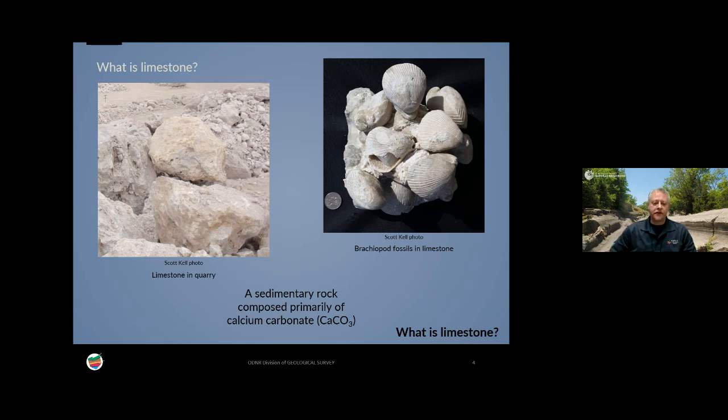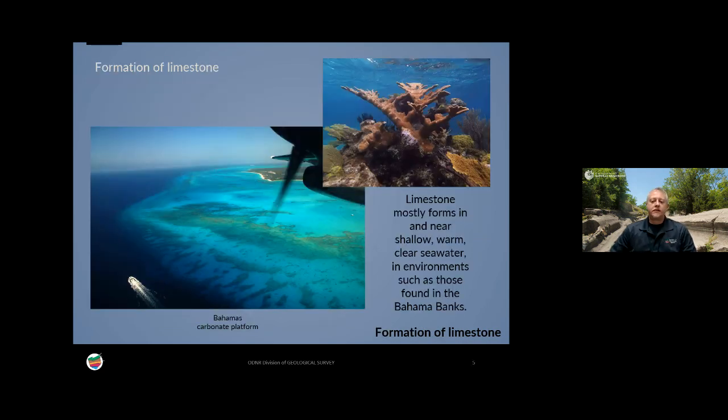Before I talk about the Columbus limestone, let me explain what limestone is in general. Limestone is a sedimentary rock. It can be a chemical precipitate, such as stalagmites or stalactites in caves, or travertines at hot springs. But Columbus limestone and many of the limestones in Ohio are actually composed of the shells and skeletons of animals — mostly invertebrates. There are also some plants and tiny fragmented parts of calcareous algae that help make up the lime mud that cements it all together. Today, limestones form mainly in shallow, warm, clear seawater, or on beaches near those environments, such as those found in the Bahamas.